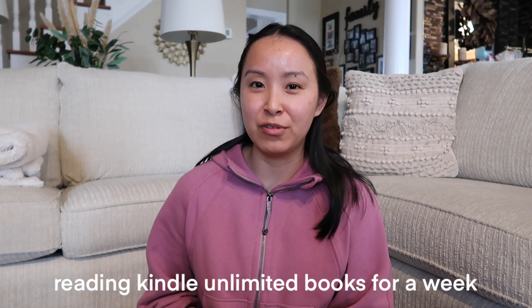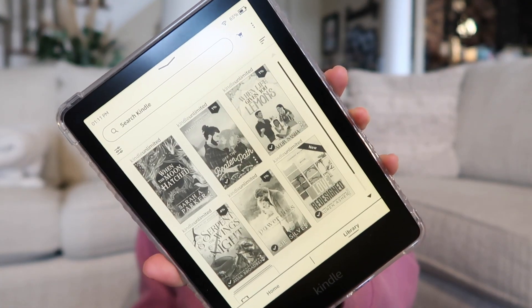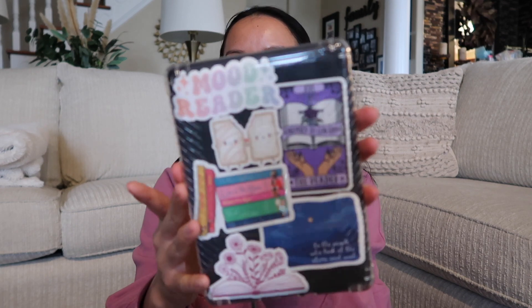Hey guys, it's Jill and welcome to my booktube channel. In this video I'll be reading books on Kindle Unlimited. This is going to be a spoiler-free reading vlog. I have a few books downloaded but I first wanted to show you the stickers I got for my Kindle — in my Kindle unboxing video I mentioned I was waiting for a few stickers to come in, and I'll show you them now.